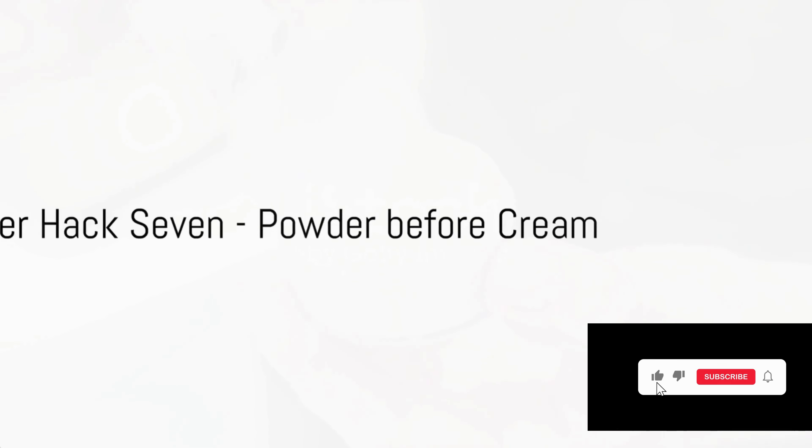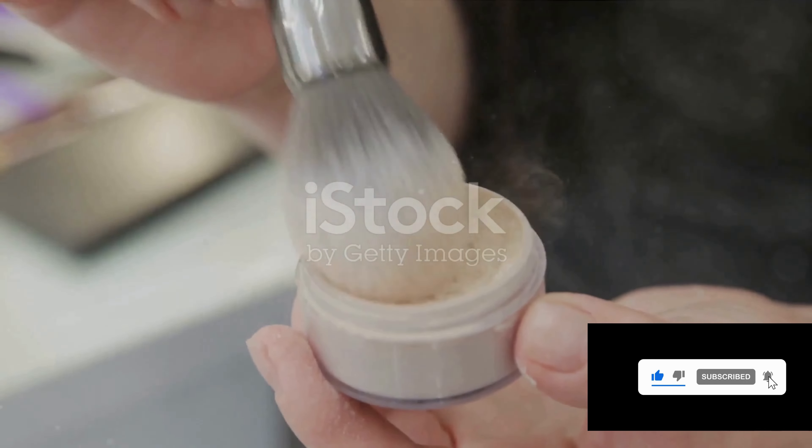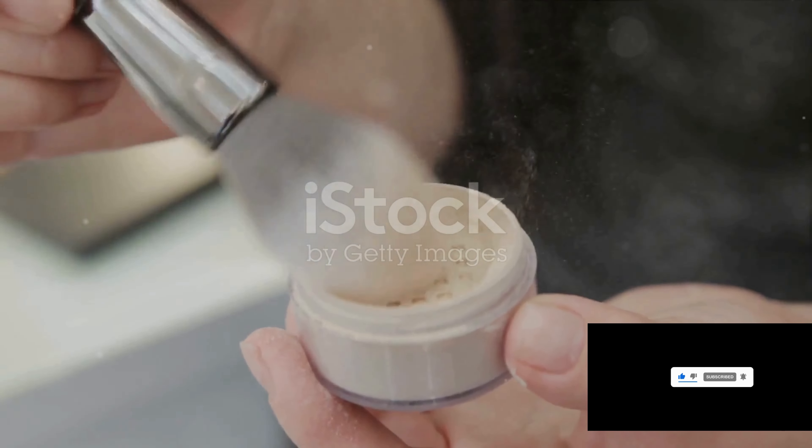Highlighter hack seven: powder before cream. Remember, layering is key. Applying powder highlighter before cream ensures your radiance lasts all day.